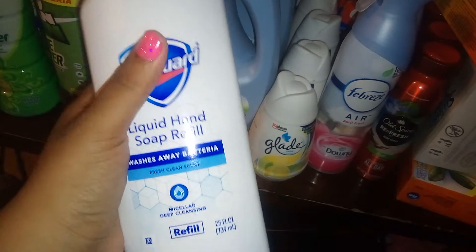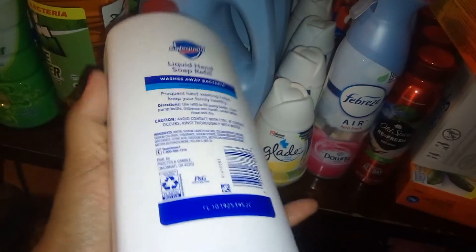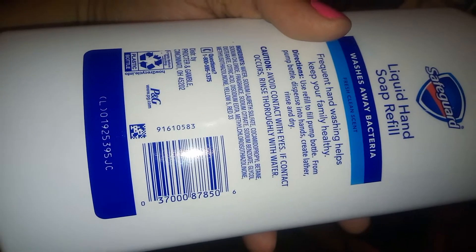Last but not least, my favorite — Safeguard hand soap is on sale for $1.77 each. We have a five-off-three digital or five-off-three paper coupon that came out in P&G, which makes these absolutely free and gives you about 12 cents in overage.